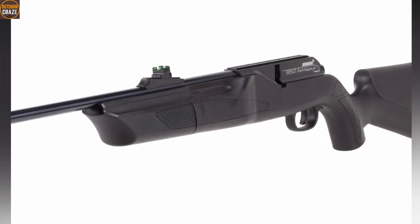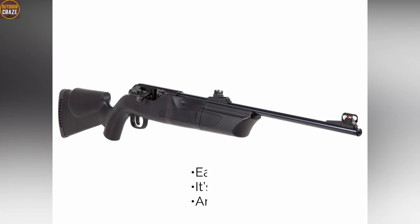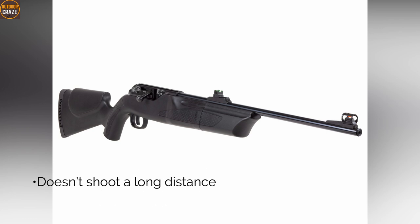Pros: easy to handle, well made, amazing trigger. Con: doesn't shoot long distances. Overall, it's the best CO2 air rifle for hunting rabbits.